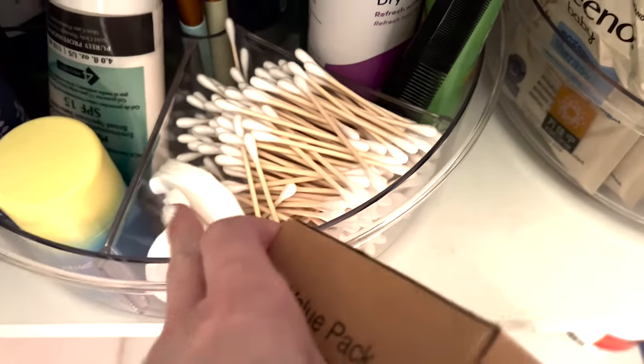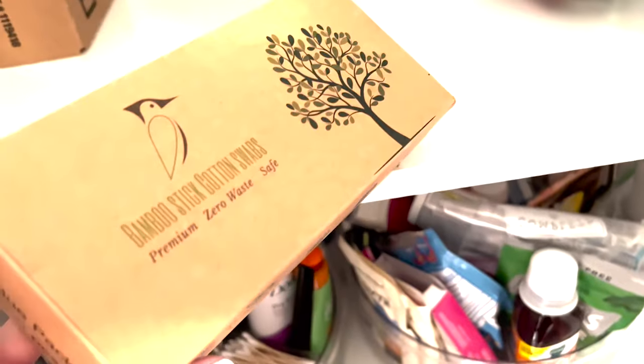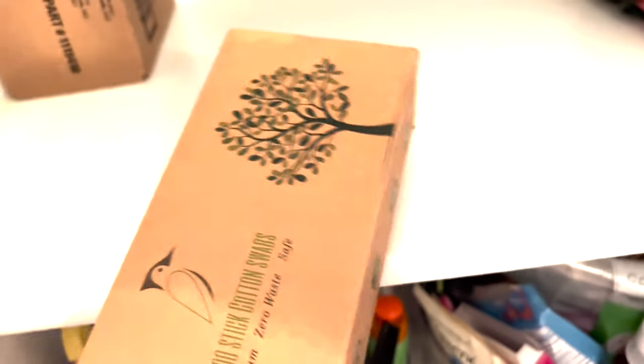I stuffed as many Q-tips in the container as possible. I need to find my cotton swab holder to fit more of them, so I'll put the rest away. I couldn't quite use them all up but I'll just put this away for now.